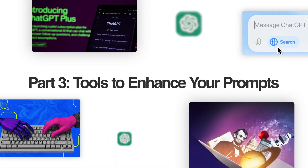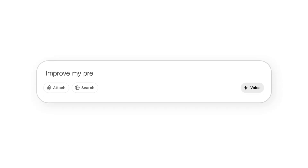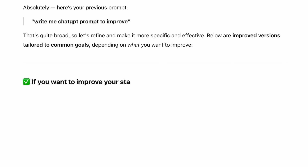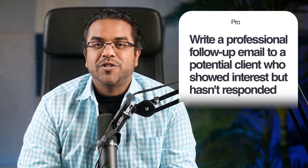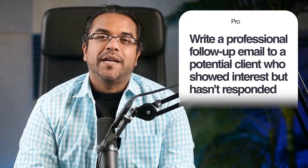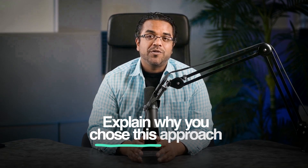Here's how to make your prompts even better. There's a browser extension called Prompt Genie that helps write better prompts automatically. But here's a built-in trick that's even better: ask ChatGPT to 'improve my previous prompt to be more specific and effective' — it will literally rewrite your prompt to make it better. Save your best-performing prompts as templates to reuse. Quick optimization hacks: be specific — instead of 'write me an email,' say 'write a professional follow-up email to a potential client who showed interest but hasn't responded.' Ask for multiple options: 'give me three different approaches.' Request reasoning: 'explain why you chose this approach.'